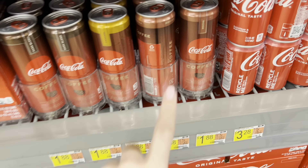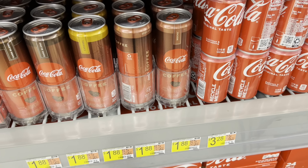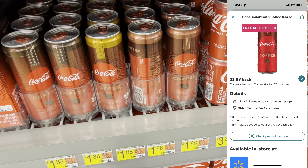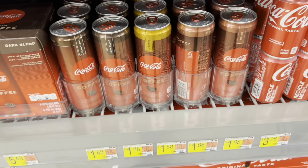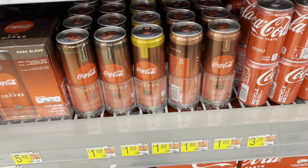I'm super excited — my store finally restocked the mocha. This is going to be an easy Ibotta freebie; you're going to submit it for 100% back. Keep in mind it does have to be the mocha flavor only — it does not work on the caramel or the dark blend. So hopefully your store has that flavor, but definitely an easy deal.